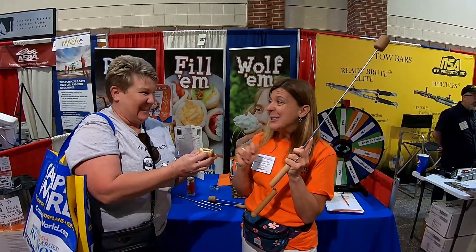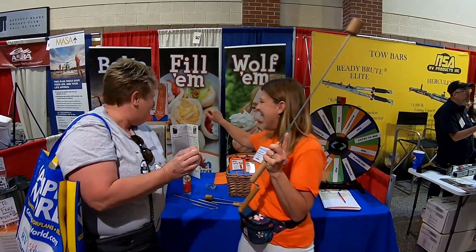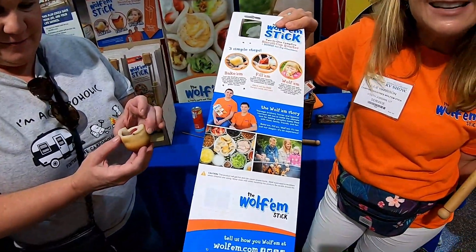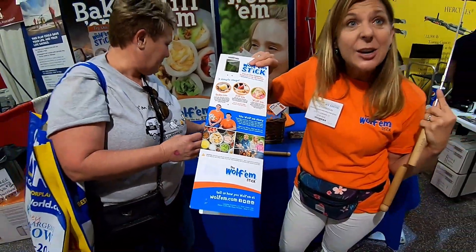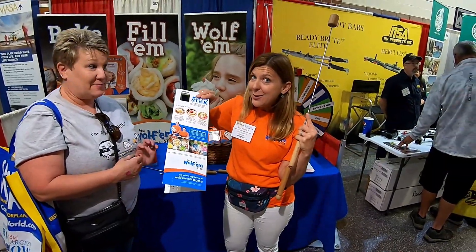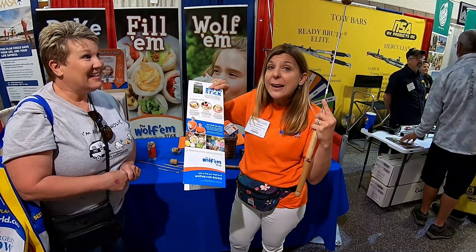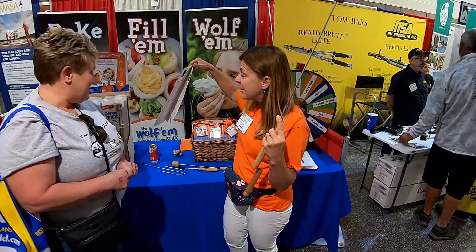That's why it's called a Wolf'em stick. It was invented by Spencer and Tanner. We're from Salt Lake City, Utah. They wanted to get their Camping Merit badge before they got their Eagle Scout, and they came up with this product idea and got their entire Camping Merit badge using just the Wolf'em stick.